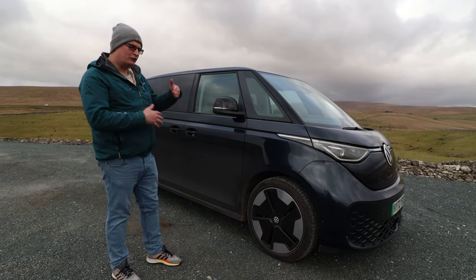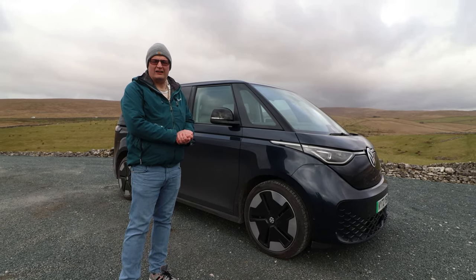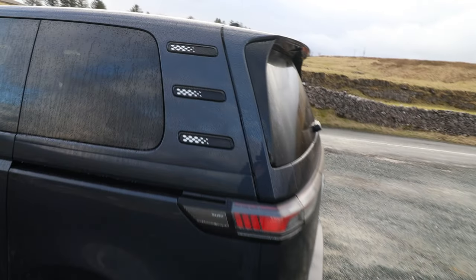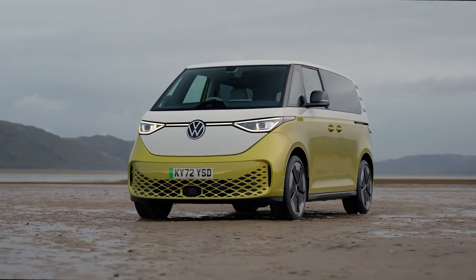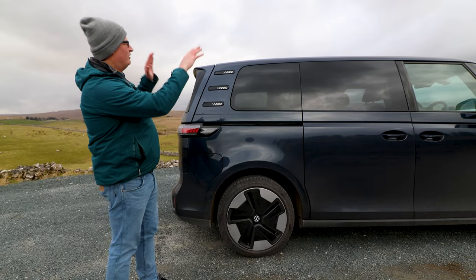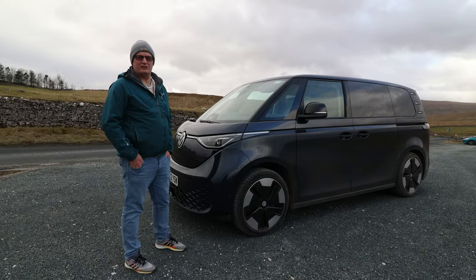It looks futuristic but retro at the same time, and I suppose that's what appeals to all these people who keep turning their heads thinking 'What's that? Is that the new era of camper?' Well, in a word, yes. Design styles like this are great, but the one thing I'd go for is the two-tone. It may be an option at around £2,800, but I think it's well worth it — imagine this with tangerine and pearl white; it would really play back into the 1950s, 60s, 70s campers.